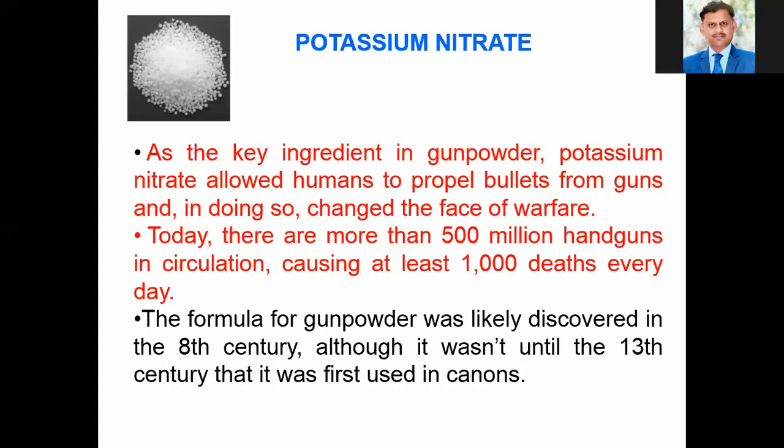The third molecule is potassium nitrate. Even though we use these chemicals regularly in the laboratory, we often don't know the chemistry behind them. As the key ingredient of gunpowder, potassium nitrate allowed humans to propel bullets from guns and, in doing so, changed the face of warfare. Today there are more than 500 million handguns in circulation, causing at least 1,000 deaths every day. The formula for gunpowder was likely discovered in the 8th century, although it wasn't until the 13th century that it was first used in cannons.